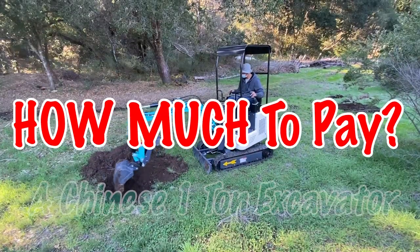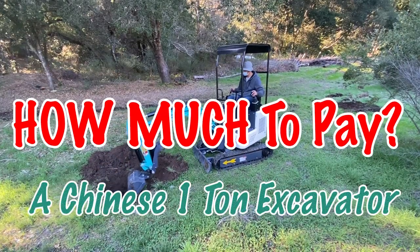Hello everyone, this is Jason. So what we're going to do is a little different video today. I'm going to talk about what is the realistic price that you will be paying for one of these little excavators in the U.S. domestic market. If you have not done so, please hit subscribe or like. And let's get started.